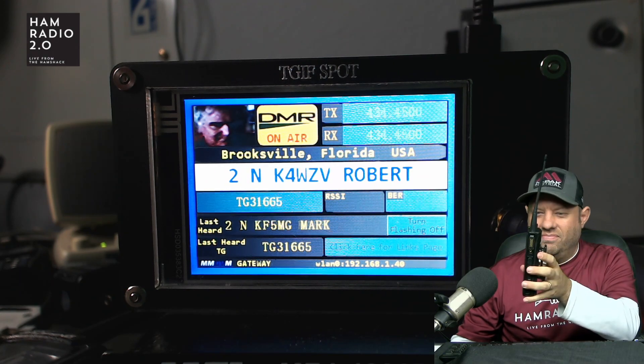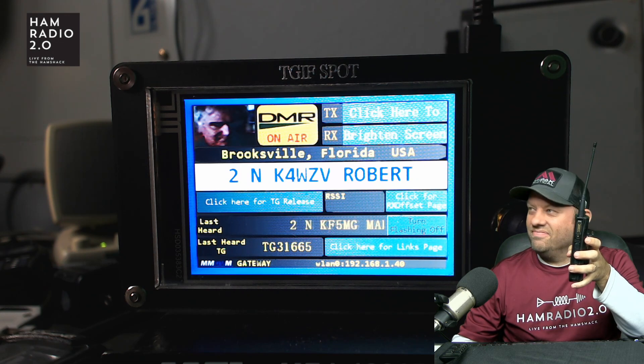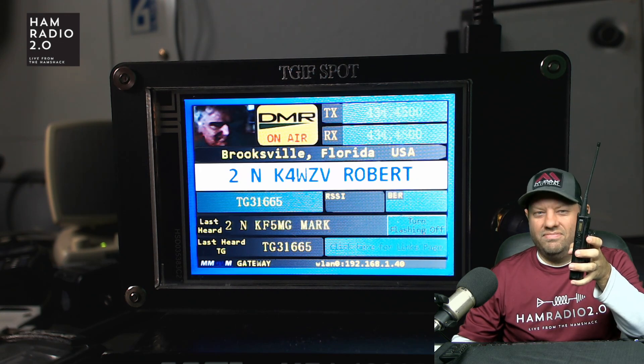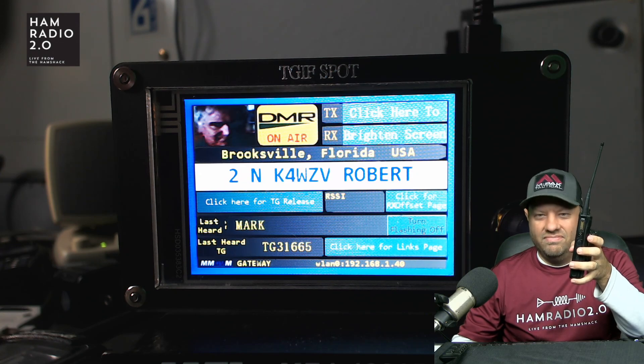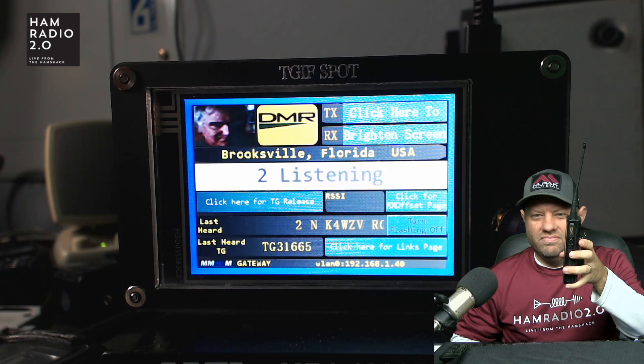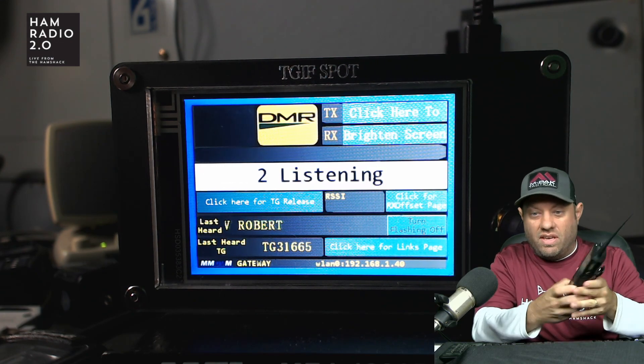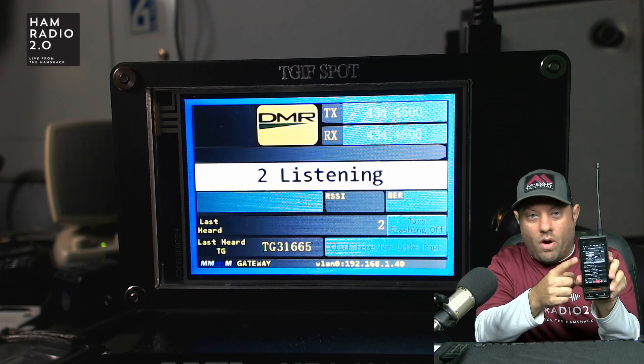Jason — appreciate all you do for the hobby. Have a wonderful day, stay safe, stay healthy, and we'll catch up with you later. K4WZV West Central. And once again, talker alias is coming through on the RFinder device. KC5HWB.